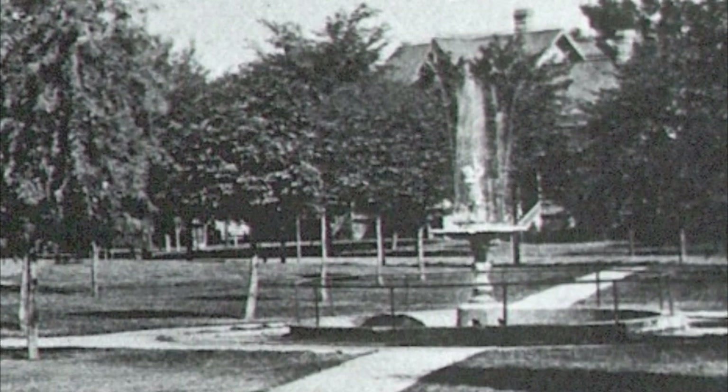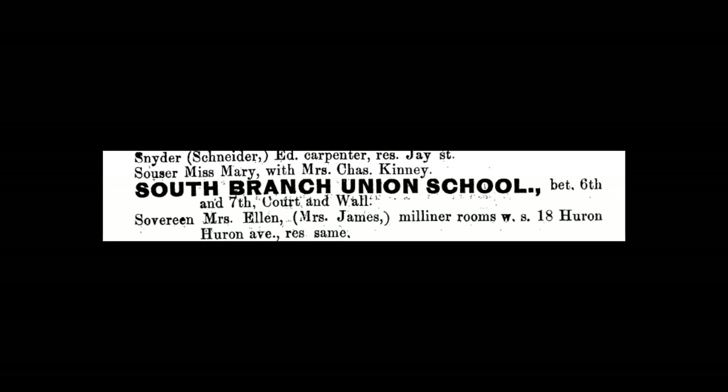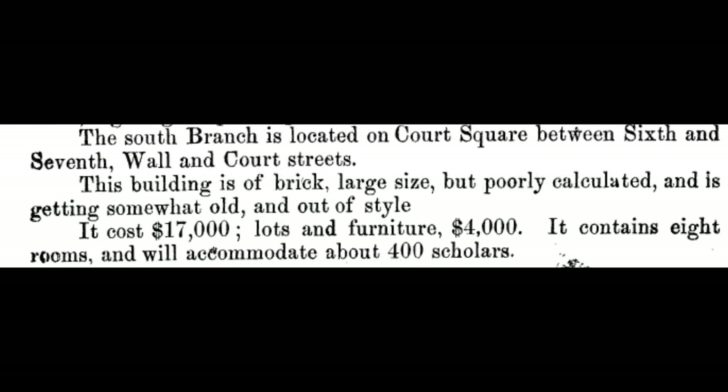Even though the school was named Washington School, people had a hard time calling it that for a long time — because eleven years after it was built, in the 1871 directory, it's still referred to as the South Branch Union School between 6th and 7th, Court and Wall. I found this statement in the same 1871 directory — the oldest directory I have access to — and it says: 'The South Branch is located on Court Square between 6th and 7th, Wall and Court Street. This building is brick, large size, but poorly calculated and is getting somewhat old and out of style.' What tickles me about this is that 100 years after it was built, it was still standing strong and being used when I was a young man.